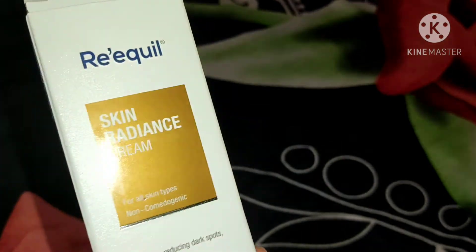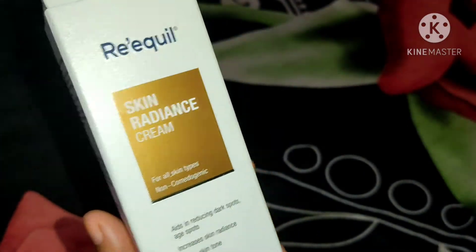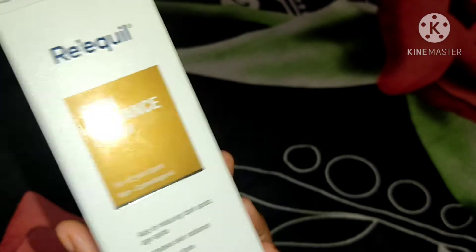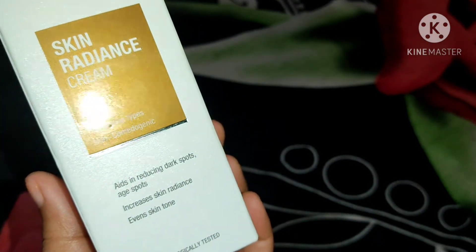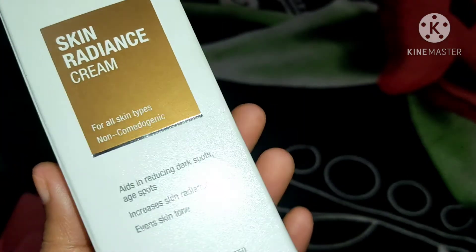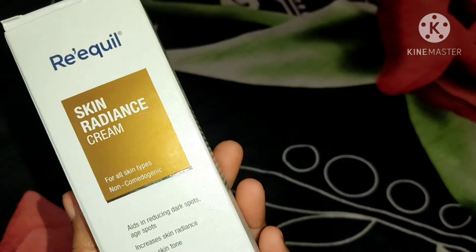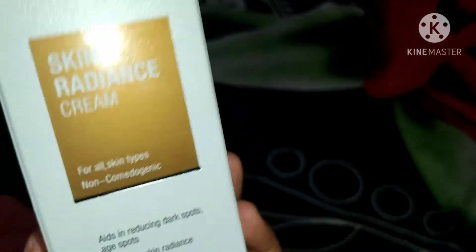You can find these products on Flipkart, Amazon, and their original website. They have a lot of variants, but I picked this Skin Radiance Cream because it claims to reduce dark spots and age spots, increase skin radiance, and even out skin tone. The main thing I really liked is that it is non-comedogenic, so it won't clog your pores — a big plus for sensitive or acne-prone skin. It's also suitable for all skin types.